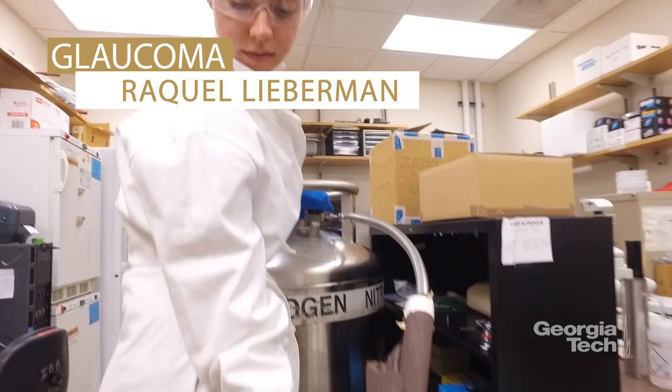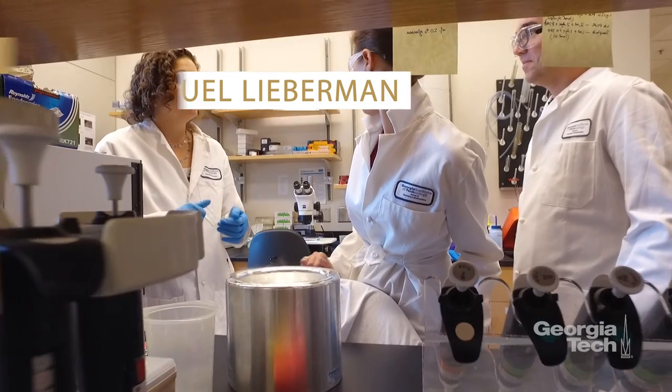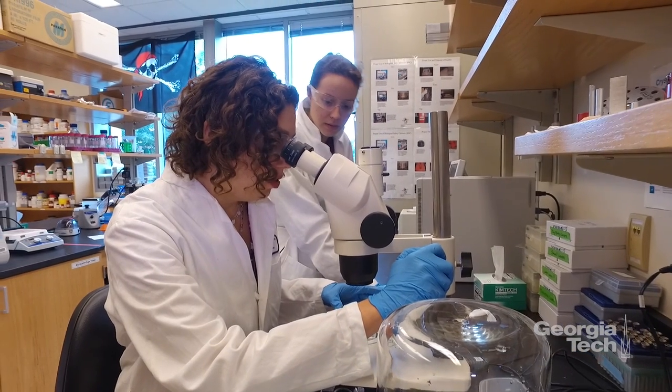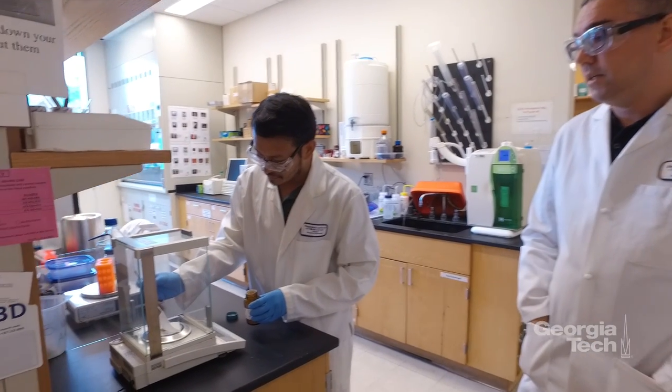A Georgia Tech team is working on glaucoma, the second leading cause of blindness. One lab focuses on the protein myosilin, which causes glaucoma in children, and on ways to prevent the protein from going wrong. A grant from the National Institutes of Health is helping unlock more of myosilin's mysteries.